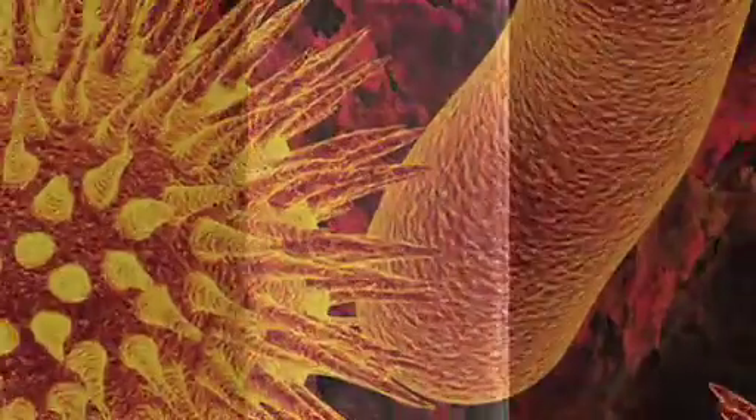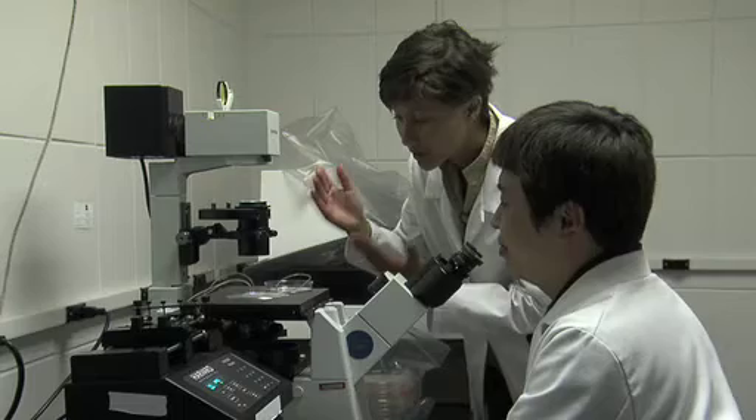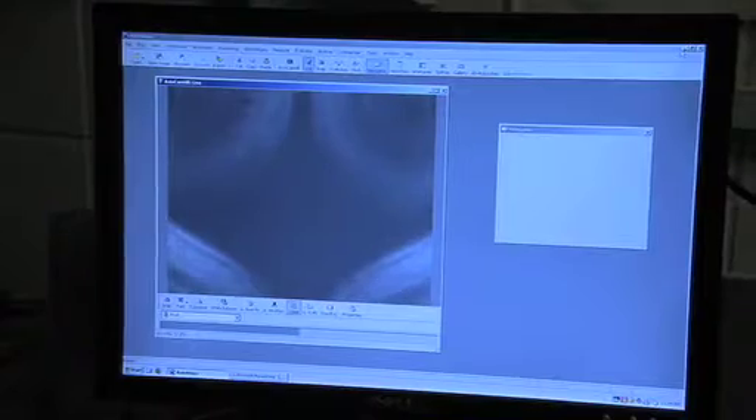Knowing how bacteria get from one place to another can be applied to groundwater systems, the urinary tract, irrigation systems — anywhere where there's flow — and being able to predict that can have an impact on human health.